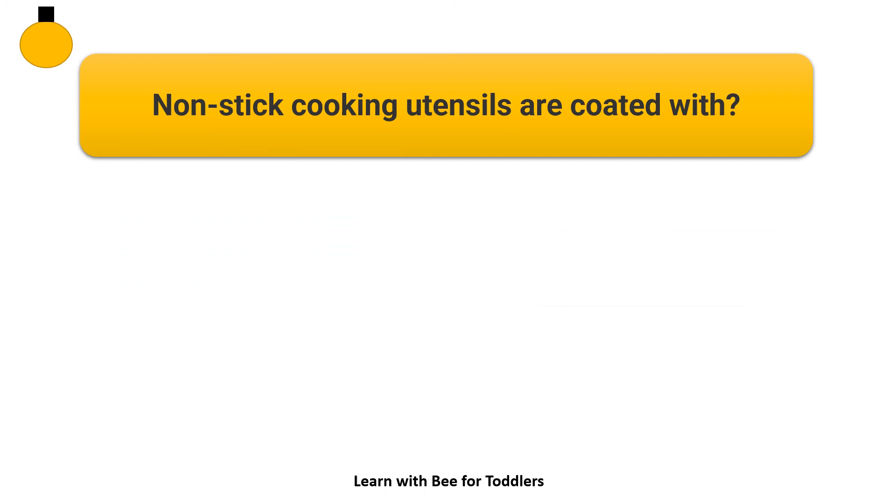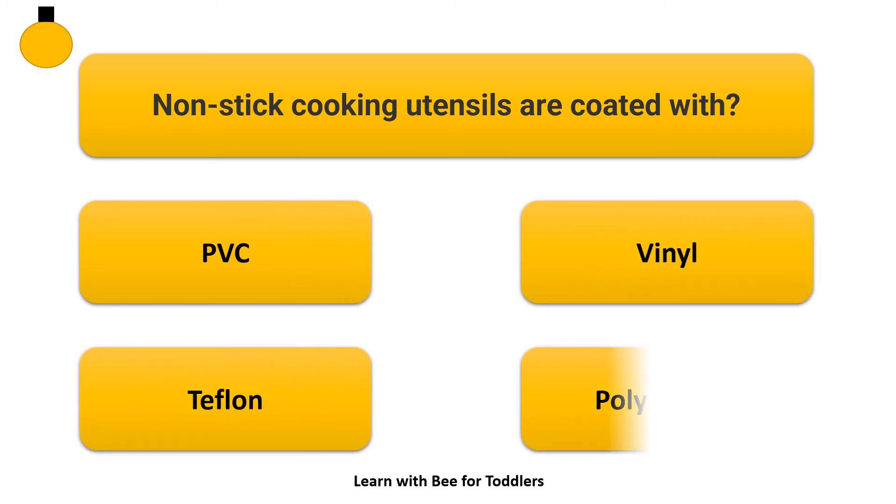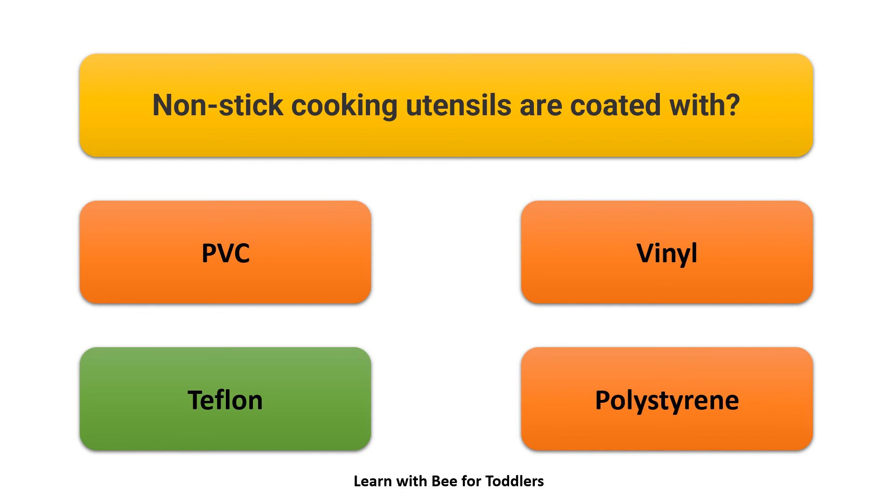Non-stick cooking utensils are coated with what? Options: PVC, Vinyl, Teflon, Polystyrene. Answer: Teflon.